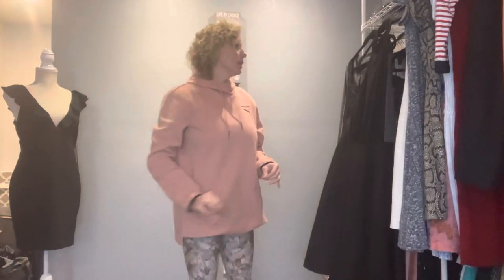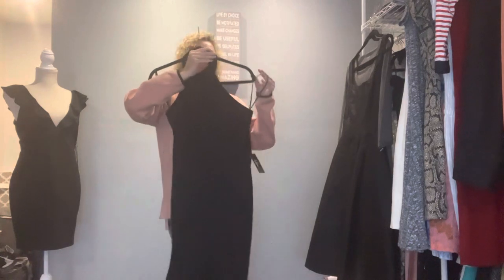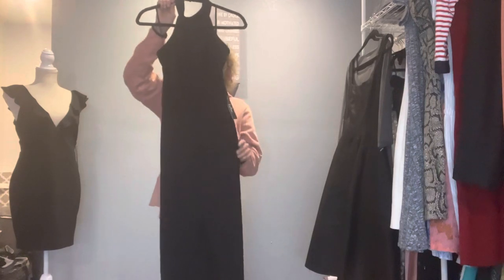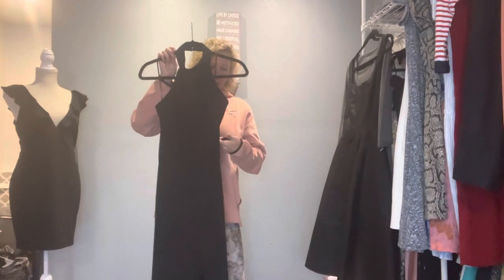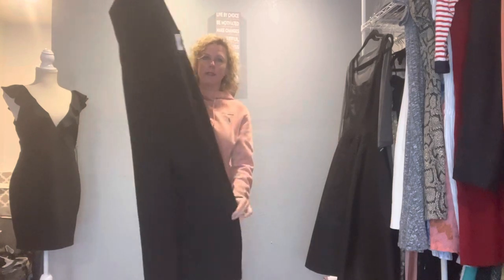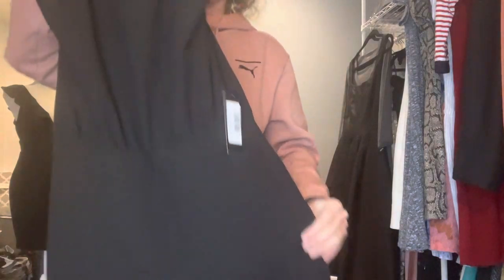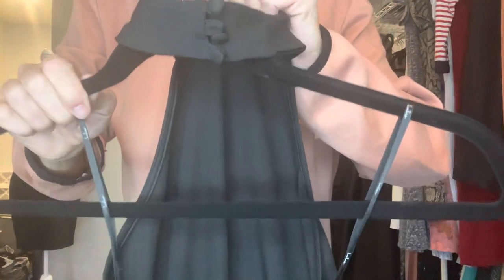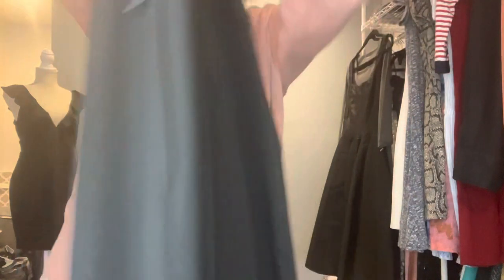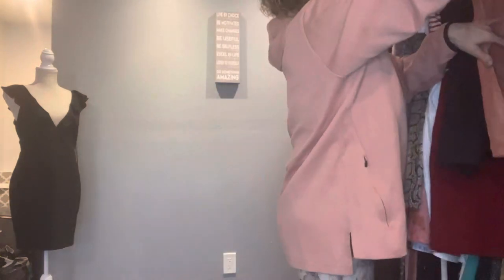I love jumpsuits — love, love, love jumpsuits — and whenever I find pretty ones or brand new with tags, I will pick them up. I did find this Lulu's halter, brand new with tags, called the 'Moment for Life' halter jumpsuit in black, size large. It has pockets, beautiful wide legs, very light material, and a beautiful halter top. It has buttons for closure and comes down low on the back. Just a beautiful piece.